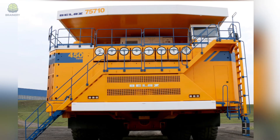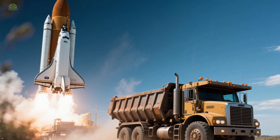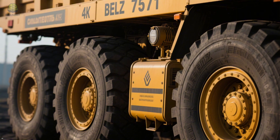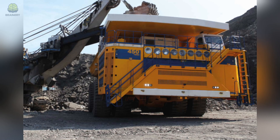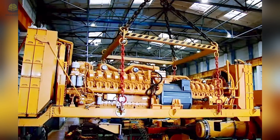Next on our list is the Belaz 75710, the world's largest dump truck. Shifting gears from rockets to roads, this machine is truly a symbol of heavy duty. The Belaz was built in Belarus and holds the title as the largest dump truck in the world. This vehicle is so massive that a two-story house could fit in its truck bed. This beast can carry 450 metric tons in a single load — that's the weight of about 350 cars piled into one truck bed. The truck itself weighs 360 tons, powered by two 16-cylinder diesel engines, each producing 2,300 horsepower.